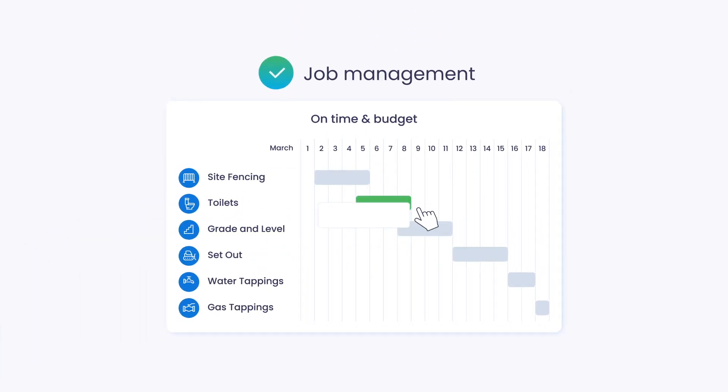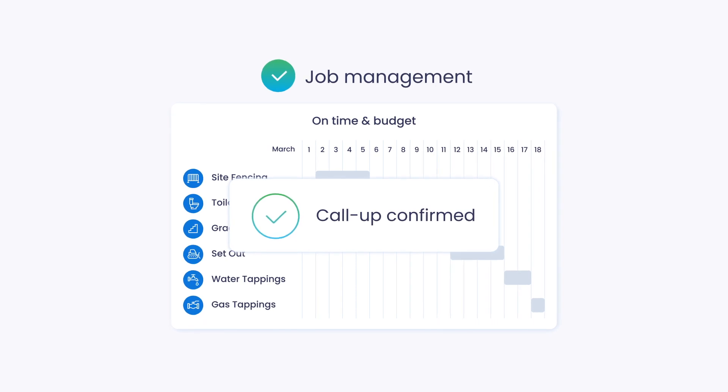Jobs are quoted, ordered, called up and completed on time and within budget.